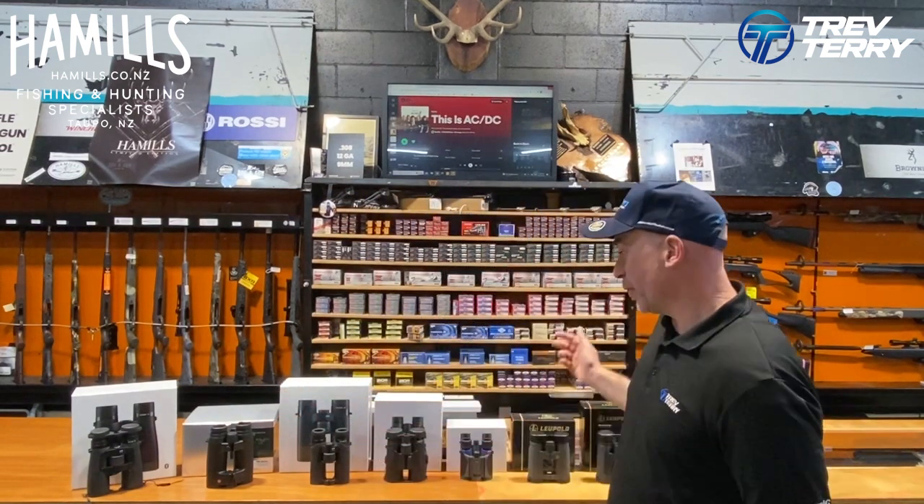Binoculars — whatever you want to call them — here at Trepturi Marine in Hamels Taupo, we have a large selection. I'm going to run you through a few of those now. There's no particular order whatsoever; it's just sort of the way I've set them up.